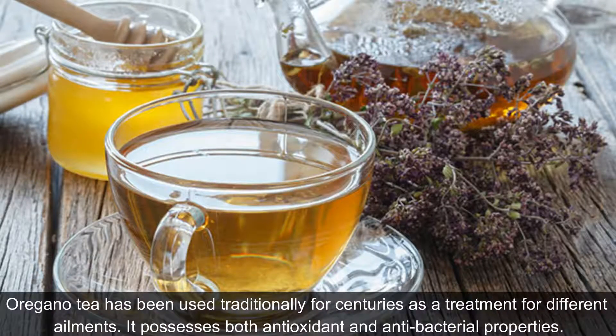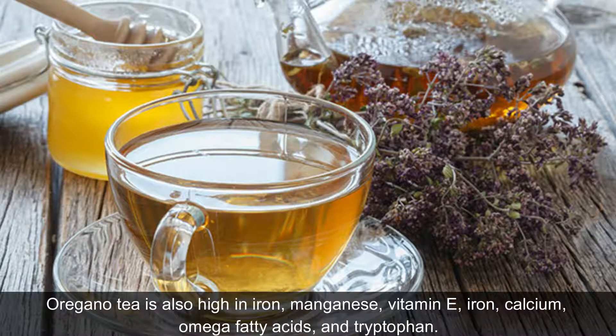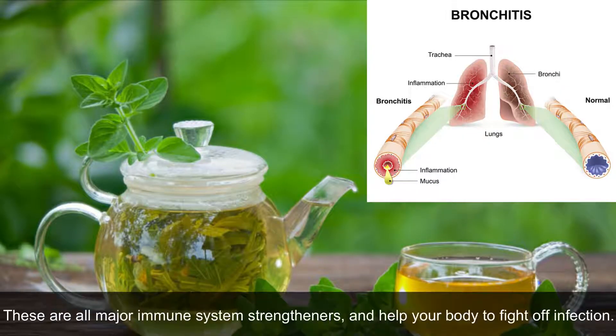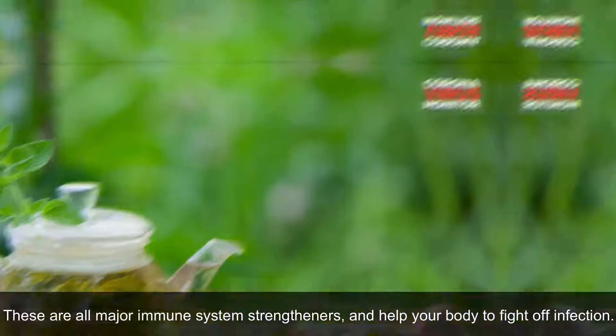Oregano tea has been used traditionally for centuries as a treatment for different ailments. It possesses both antioxidant and antibacterial properties. Oregano tea is also high in iron, manganese, vitamin E, calcium, omega fatty acids, and tryptophan. These are all major immune system strengtheners, and help your body to fight off infection.